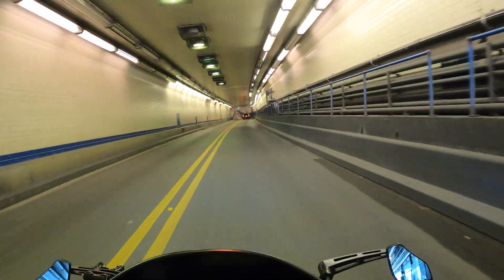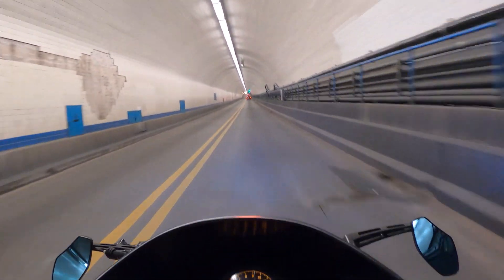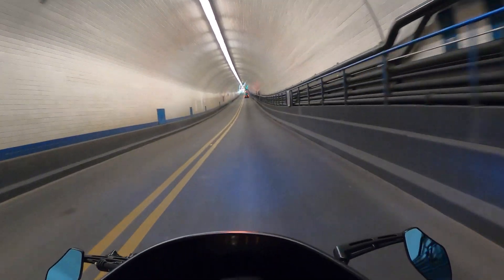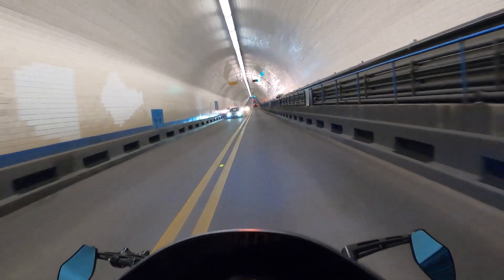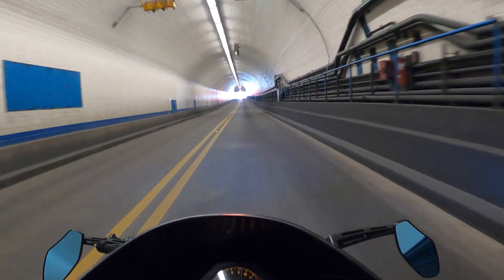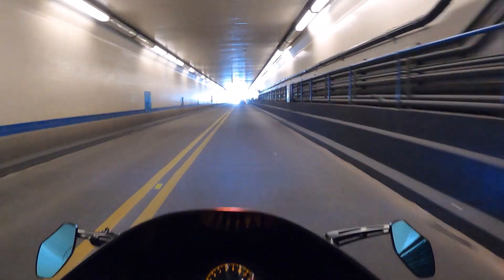Traffic stopped in the tunnel? Okay, not quite stopped. We're traveling underneath the Mobile River right now. The Mobile River of course drains into Mobile Bay, which is a bay on the Gulf of Mexico.